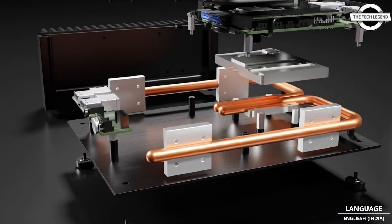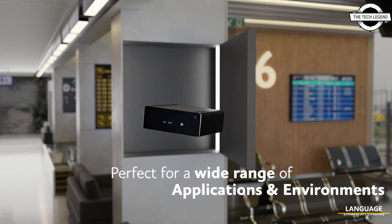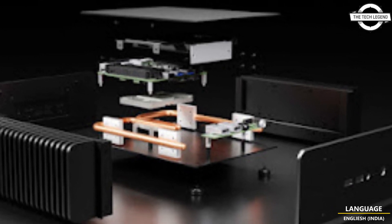The state-of-the-art small form factor case is perfect for applications that require silent operation without compromising on power, and with dimensions of 218 x 206 x 80 mm, the case can be easily stored away or displayed for a desktop setup.